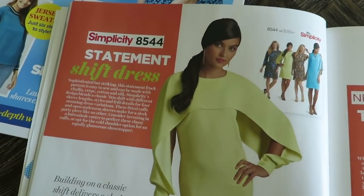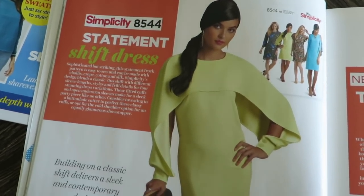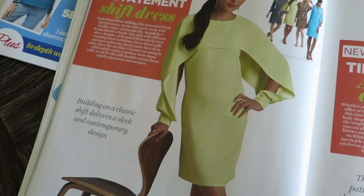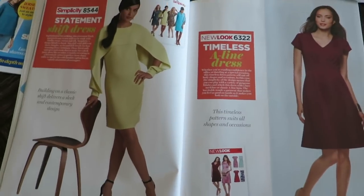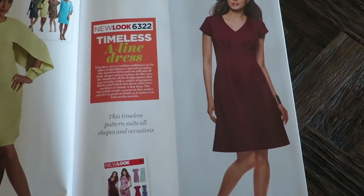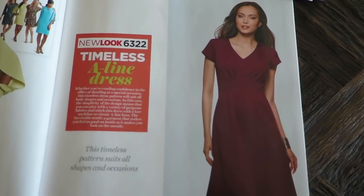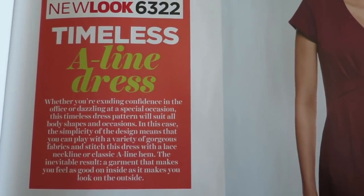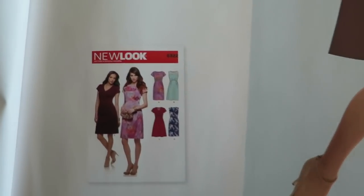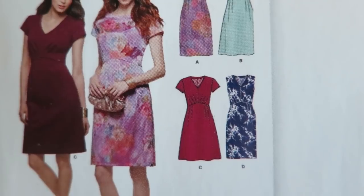Statement shift dress 8544 — this dress is making a statement on its own. I don't think we need this chartreuse color though, but it's kind of cool. Moving on to New Look 6322. Simplicity and New Look are the same company — Simplicity owns New Look, I think — that's why it's in this magazine. This is an A-line dress. I like it; they put some good silhouettes there.